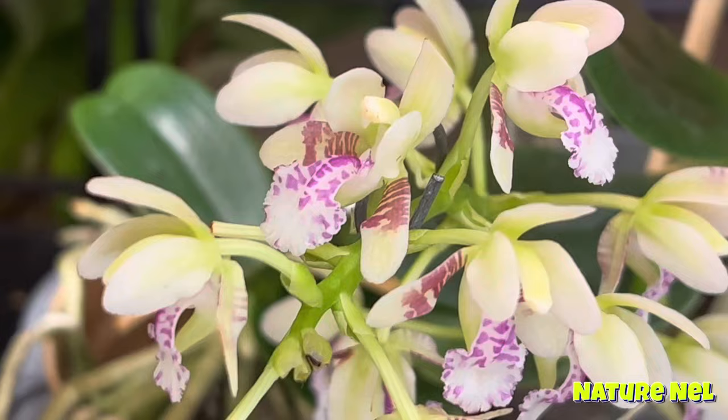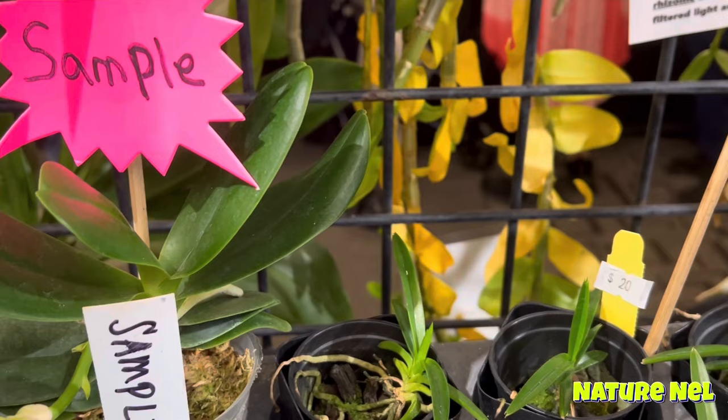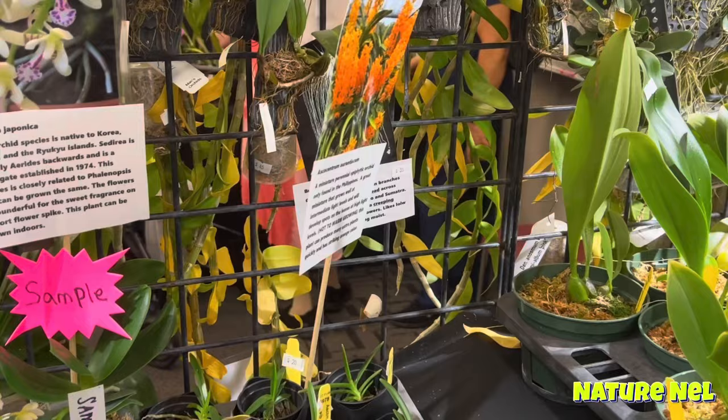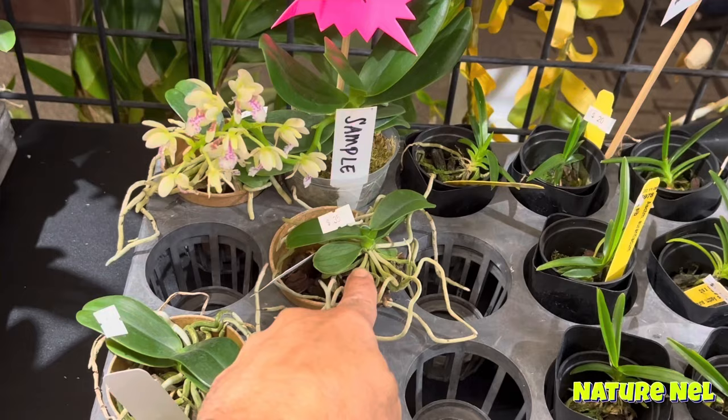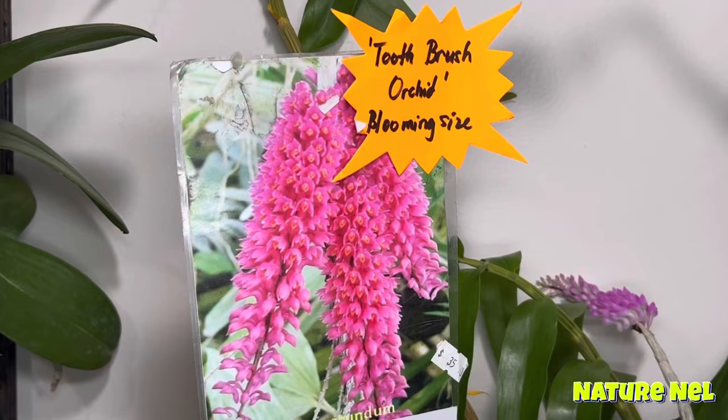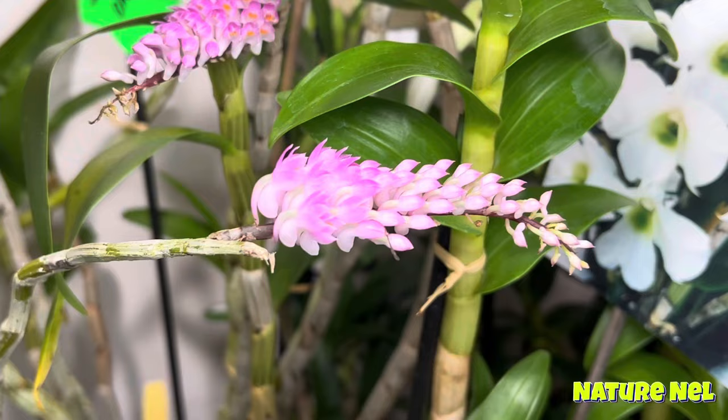That looks like a japonica. I was correct — that's what that is. I have the same one but Coerulea, and I'm waiting for it to bloom. They do stay on the small side, they don't get too big. But they are beautiful bloomers and they do have a great fragrance. These are always a showstopper — these Dendrobium secundum. They're like little pom-poms. And these are $35.